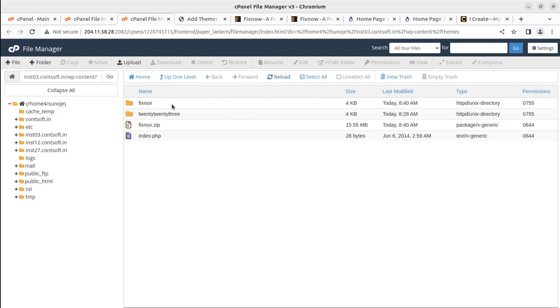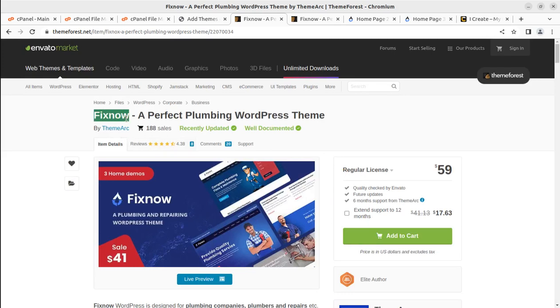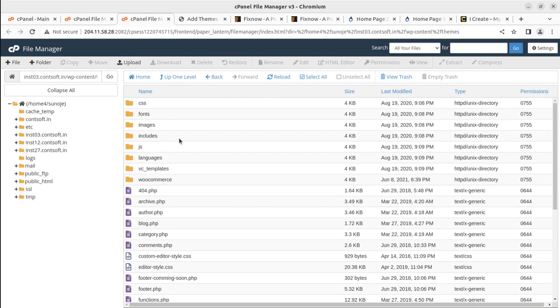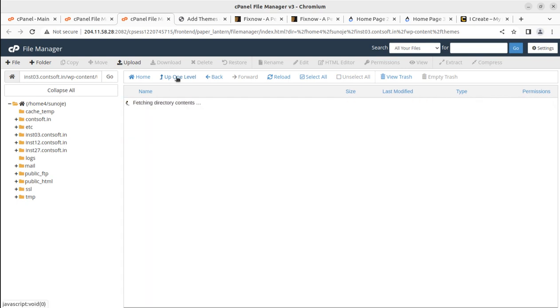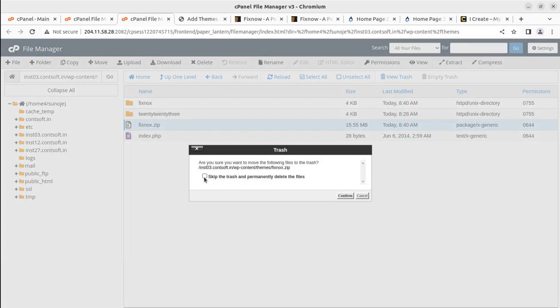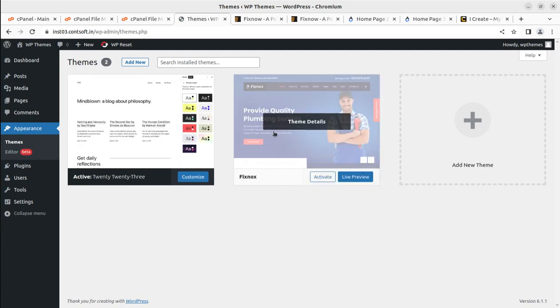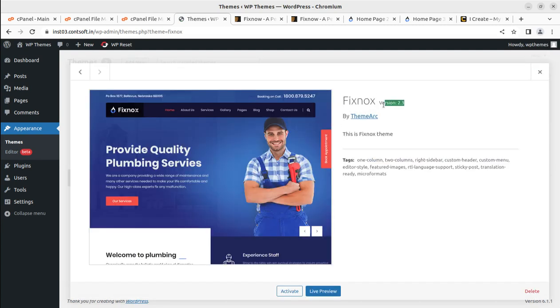Upon extraction, the folder we got is named Fix Knox — so the real theme name is Fix Knox, not Fix Now. This is the folder available in the themes directory. We can delete the zip file to save hosting space and come back to the Themes screen. Fix Knox is now available alongside the default theme — it's version 2.3, as shown on the logo as well.